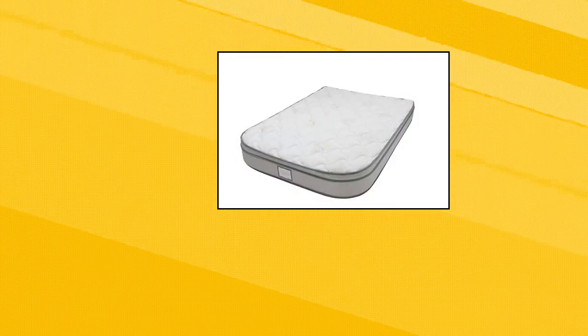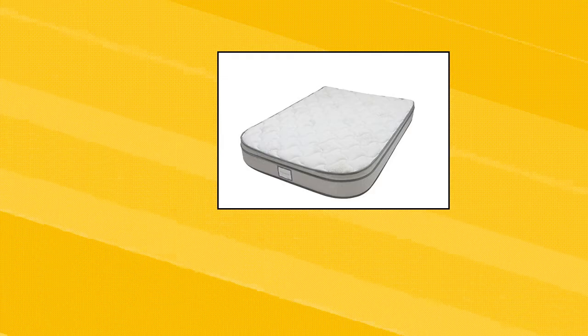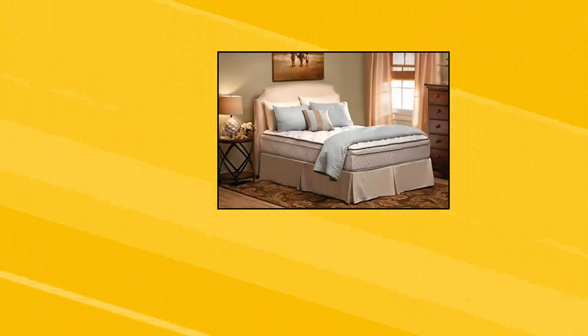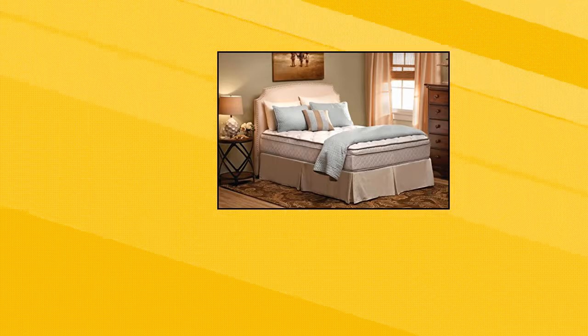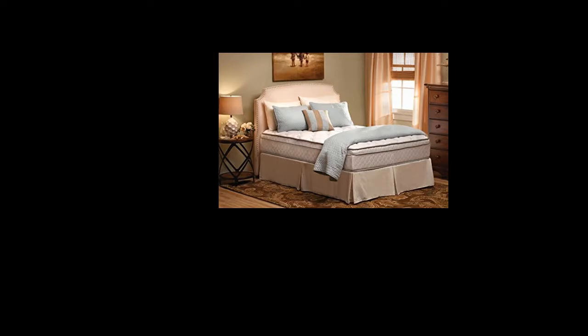Lippert Components Denver short queen-size RV top mattress. High-density foam core offers proper sleeping support. Euro top design provides luxury comfort and conformability to pressure points. 1.8 pounds high-density foam and plant-based foam increase longevity and comfort. Luxury stretch knit cover is both soft and breathable. All-foam construction reduces transfer of motion and roll together between sleeping partners.